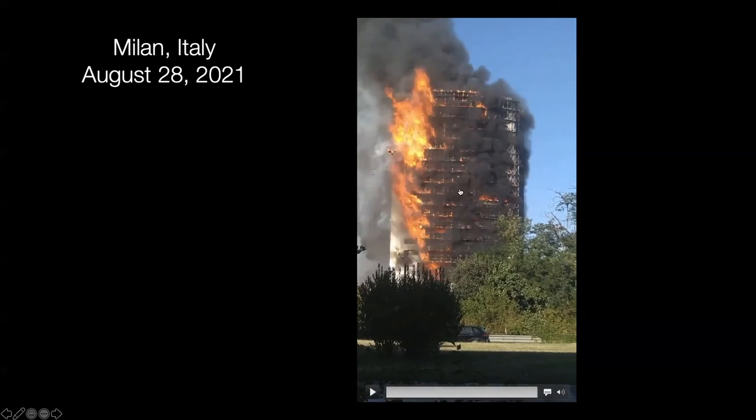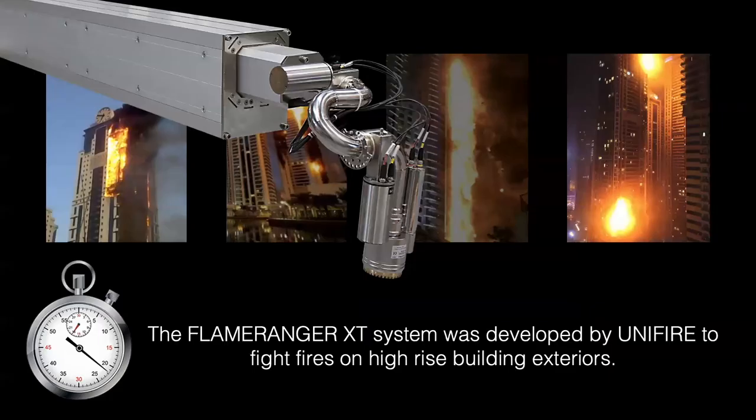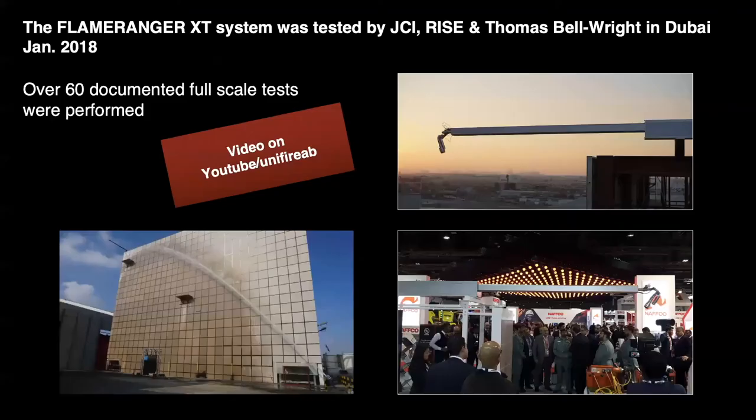That's the problem on buildings — tens of thousands around the world. Unifier developed what we call our Flame Ranger XT system, designed to be outfitted onto buildings where detectors look at the facade of the building, and should any fire break out we are able to suppress it on the spot. This technology has been tested by Johnson Controls and Tyco together with third-party testing by Rice and Thomas Bell Wright in Dubai in 2018. Over 60 documented full-scale tests were performed, and the system performed amazingly well.